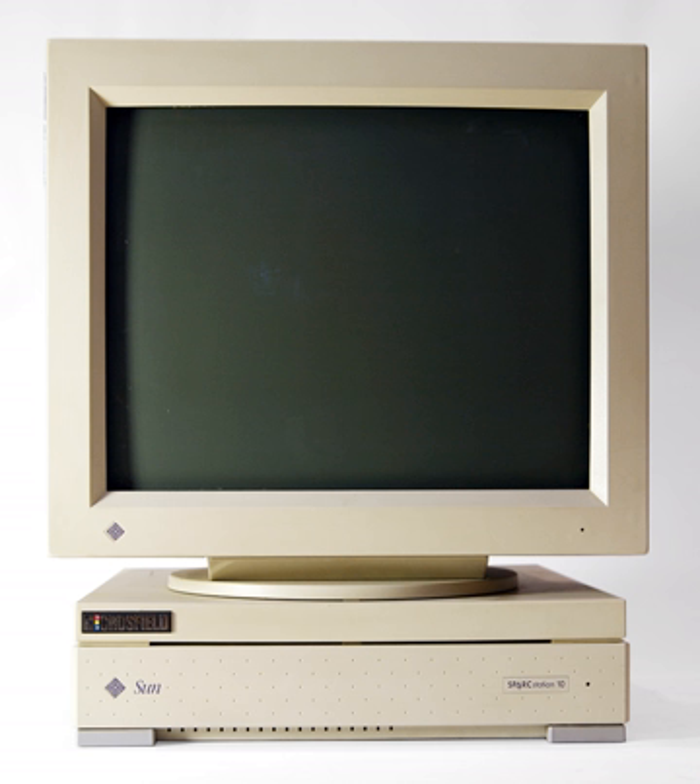Typically the form factor is that of a desktop computer, consisting of a high-resolution display, a keyboard and a mouse at a minimum, but also offering multiple displays, graphics tablets, 3D mice, and devices for manipulating 3D objects and navigating scenes.